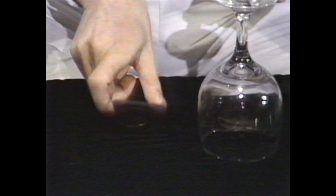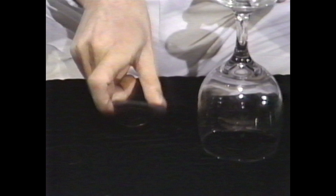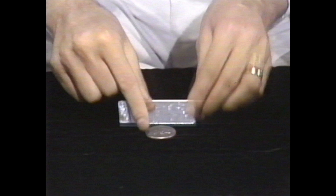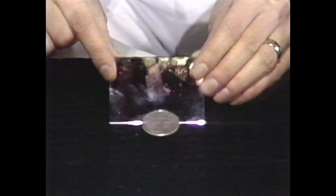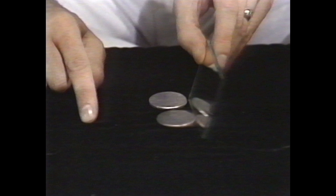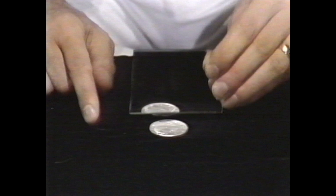And we have a reflection trapped in the mirror. I'm going to try to make that real. Look. Now watch the reflection of the 50-cent piece slowly appear in the mirror. Now watch as the reflection becomes real. Now, we have two heads-up 50-cent pieces.